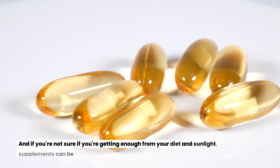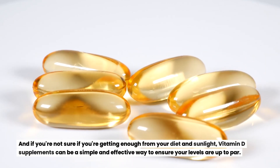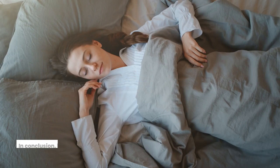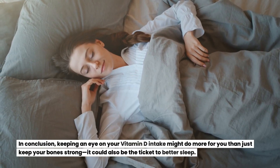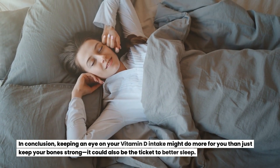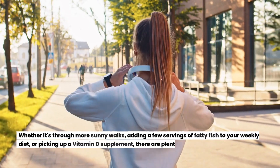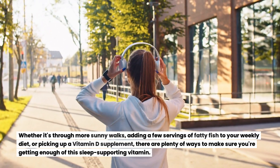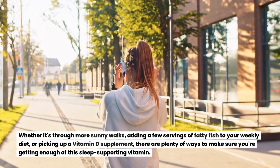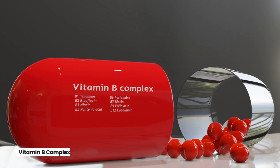If you're not sure you're getting enough from your diet and sunlight, vitamin D supplements can be a simple and effective way to ensure your levels are up to par. Keeping an eye on your vitamin D intake might do more for you than just keep your bones strong — it could also be the ticket to better sleep. Whether it's through more sunny walks, adding fatty fish to your weekly diet, or picking up a vitamin D supplement, there are plenty of ways to get enough of this sleep-supporting vitamin.